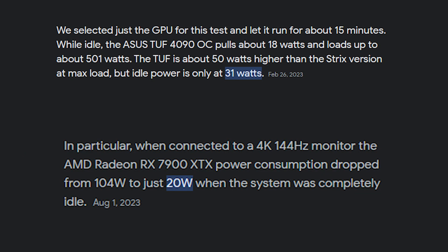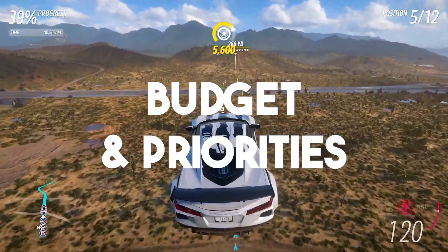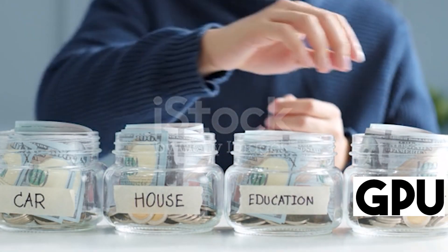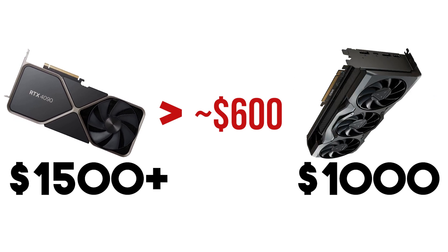Higher power consumption, particularly during idle periods, can result in increased energy costs. In your decision-making process, here are some key points to consider. Budget and priorities: assess your budget and prioritize GPU features that align with your needs, keeping in mind that there is a $600 gap between these two GPUs.